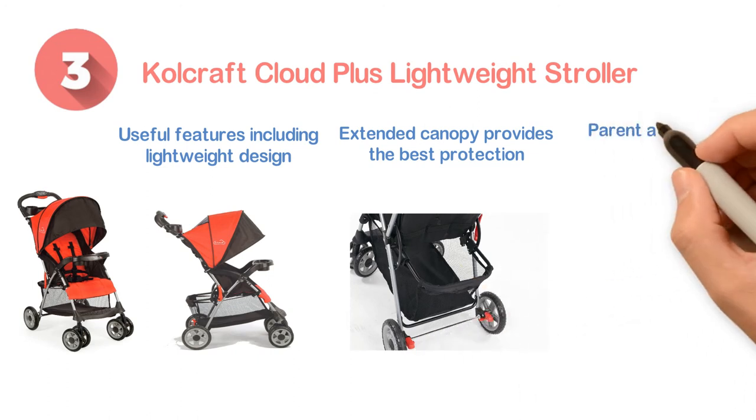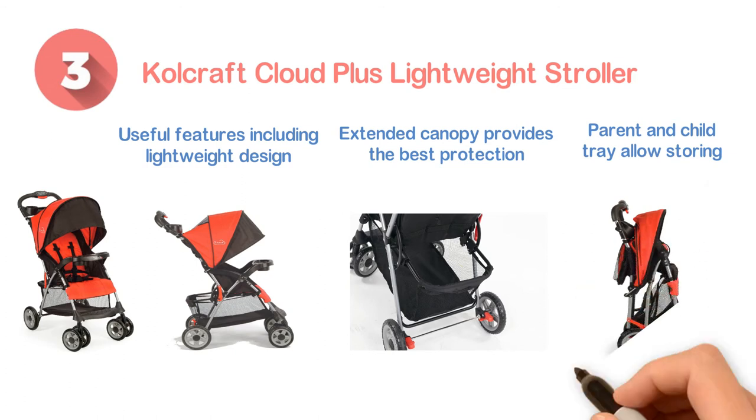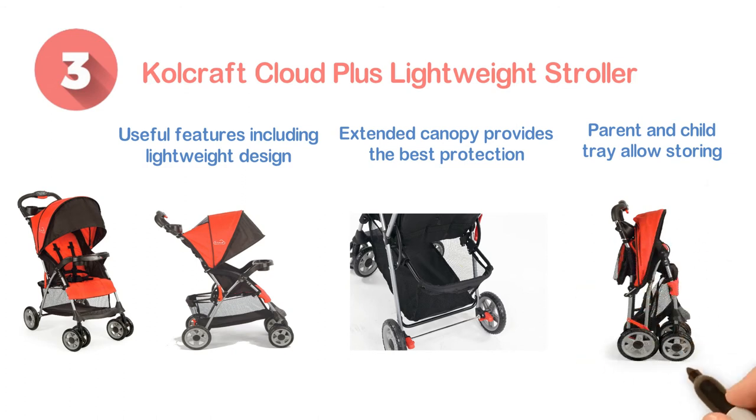The design of parent and child tray allows storing various necessary accessories. It is also designed with a 5-point safety harness which is adjustable.